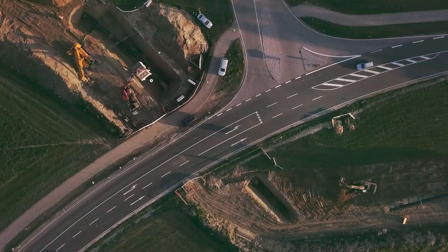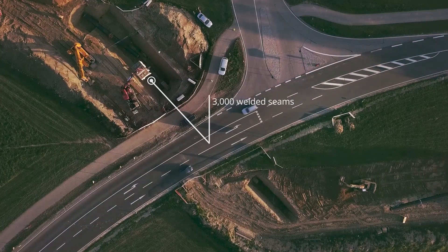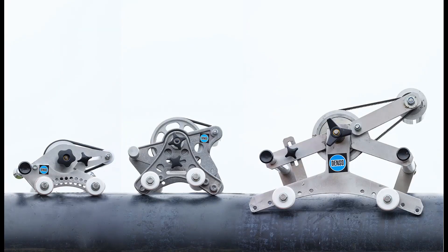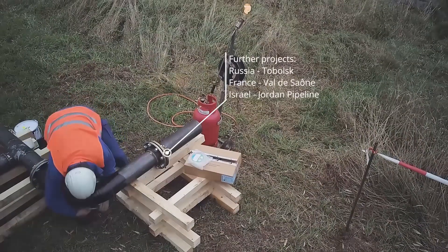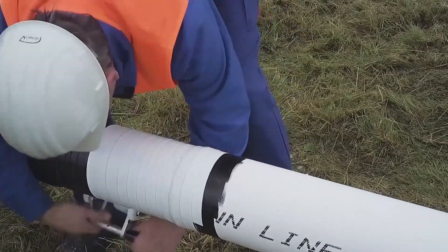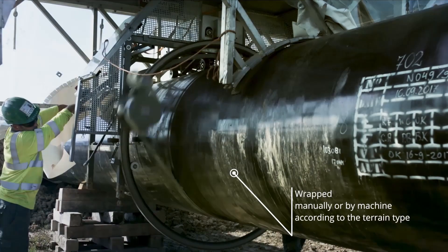The Denzoline tapes are wrapped around the pipe either manually or using Denzomart wrapping machines in order to protect 3000 welded seams. The Denzomarts are highly versatile and offer the right solution for every challenge.